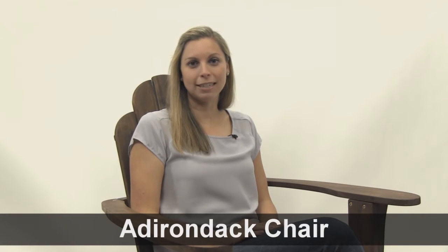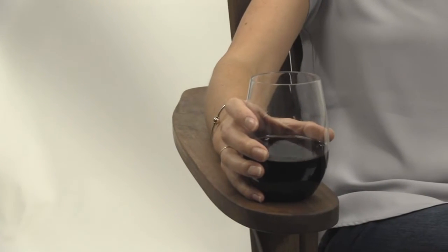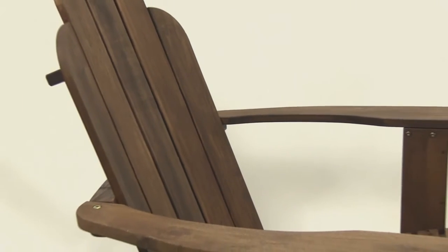Hi, I'm Kelsey from Brookstone, and today I wanted to talk to you about our Adirondack chairs. These are the perfect chairs for sitting outside in. The very spacious armrests are perfect for a newspaper, book, or your favorite beverage. The slightly rounded backrest truly makes this a comfortable chair for your outdoor relaxing.